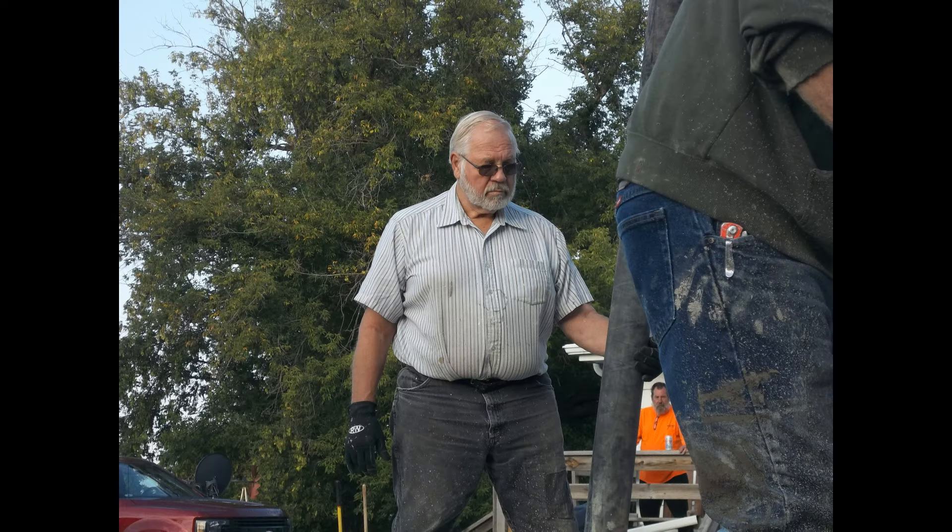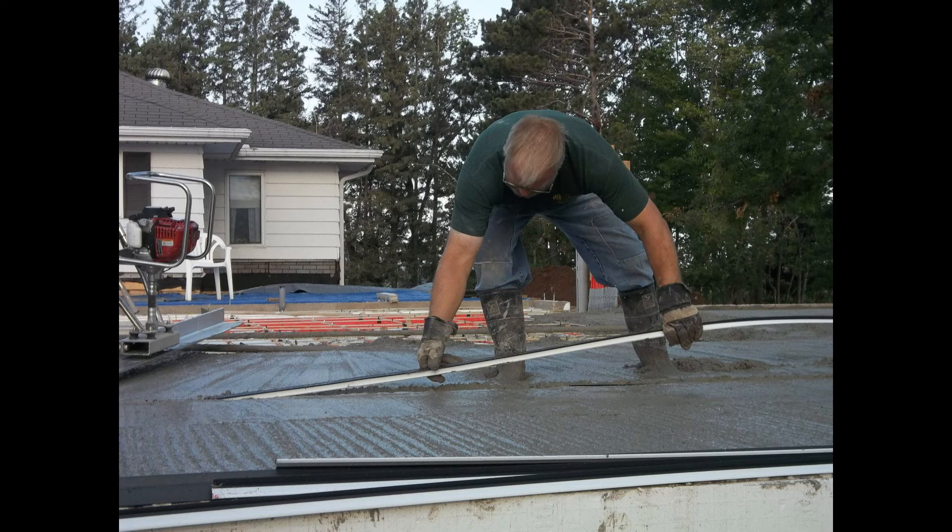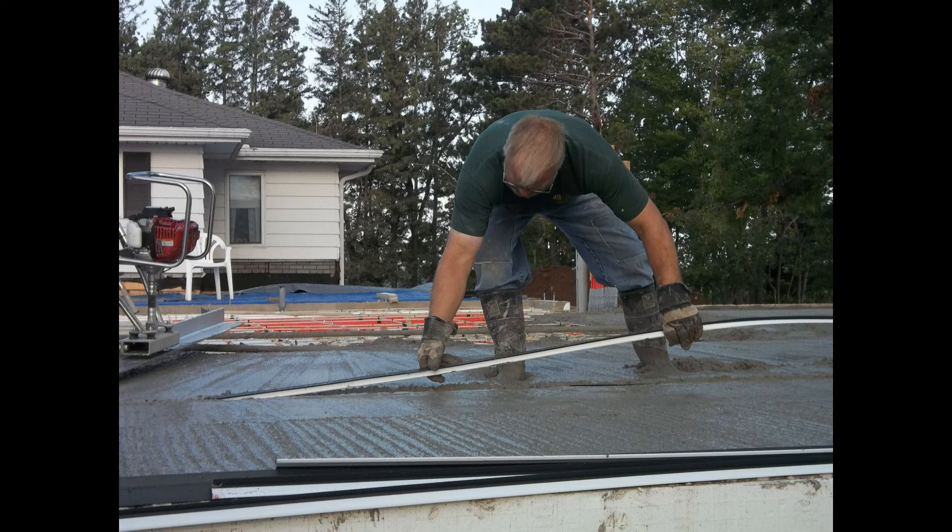You pour your concrete, screed it off, and then you just lay these little strips — they're about an inch tall. You're going to see me pushing it into the concrete. It forms a stress line in the concrete, and that's where the concrete will crack when it cracks.